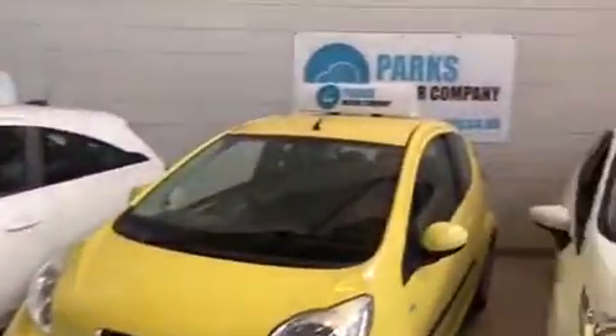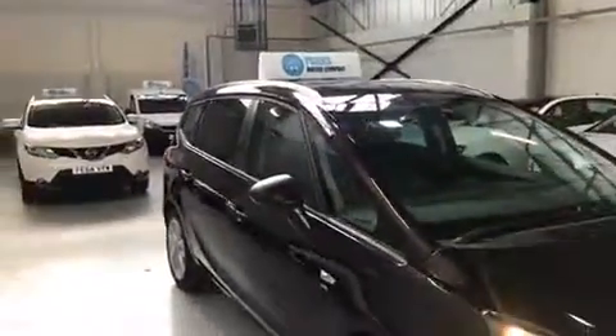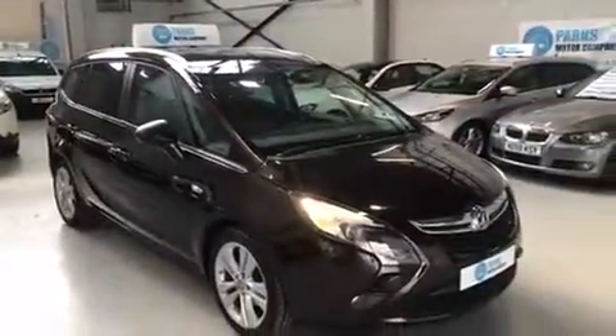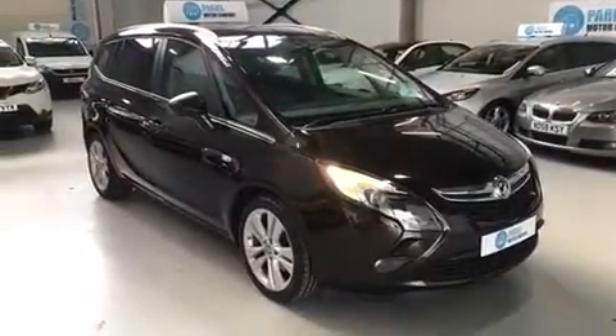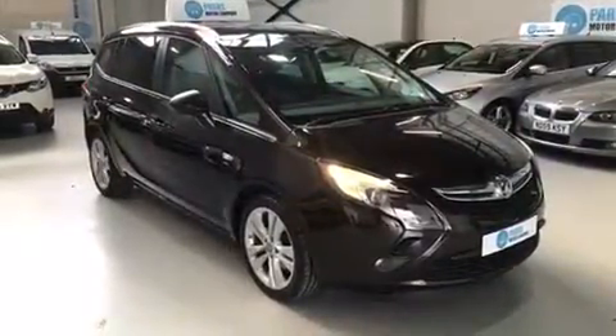So we just hop out. For any more information on this car or any other cars that we currently have in stock here at Parks Motor Company, feel free to visit us online at www.parksmotorcompany.co.uk. Alternatively, you can call us here at the office on 0151 334 8815.